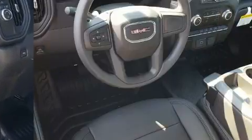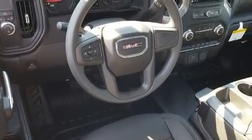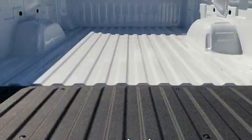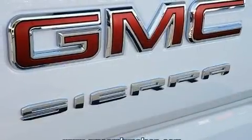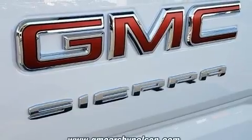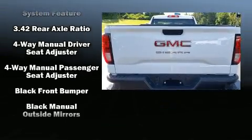Top features include cruise control, variably intermittent wipers, a trip computer, a front bench seat, fully automatic headlights, remote keyless entry, and much more. Audio features include an AM/FM radio and two speakers, providing excellent sound throughout the cabin.